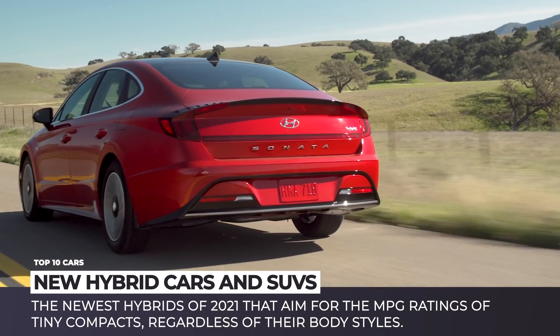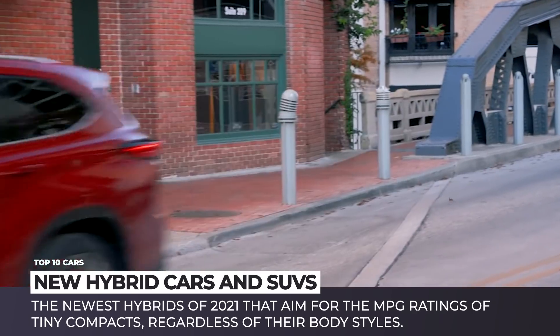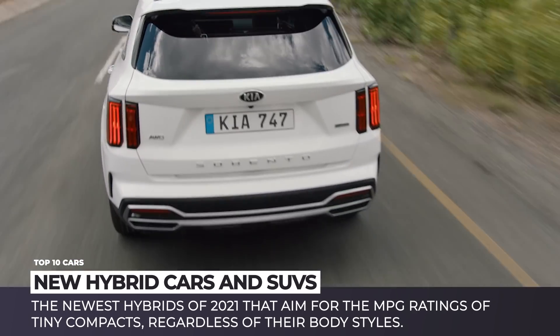Today we are presenting the newest hybrids of 2021 that aim for the MPG ratings of tiny compact cars, regardless of their body styles.